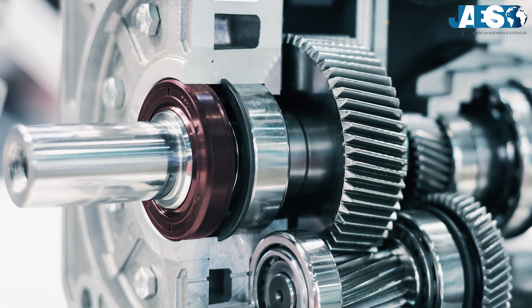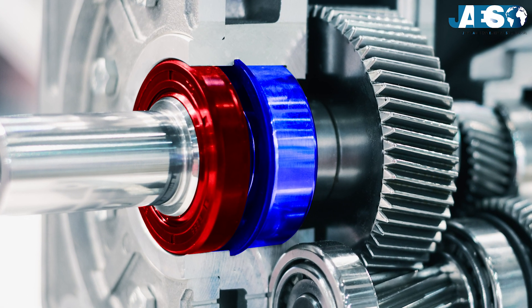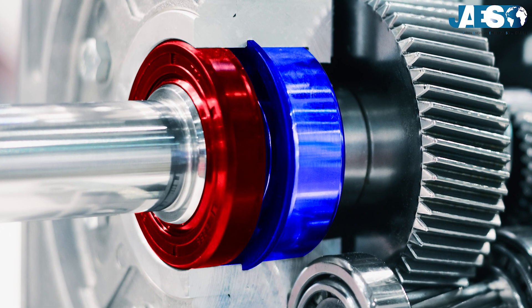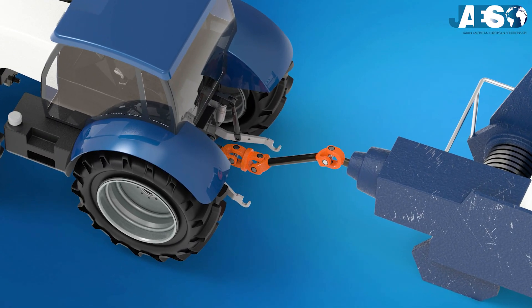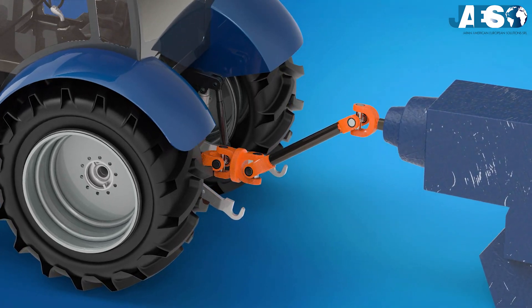Thanks to these features, this kind of bearing is often used in combination with others of different kinds to give better axial support. This is why they are used in pumps, electric motors, compressors, and in all industrial applications in which the shaft is subjected to combined loads.